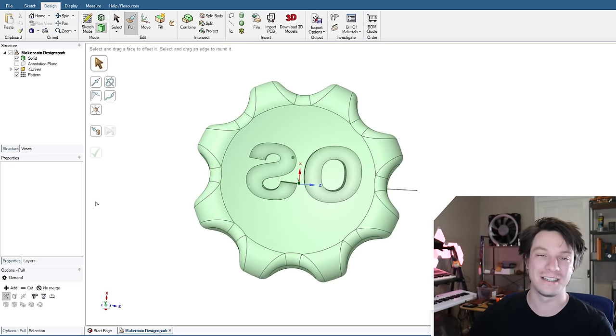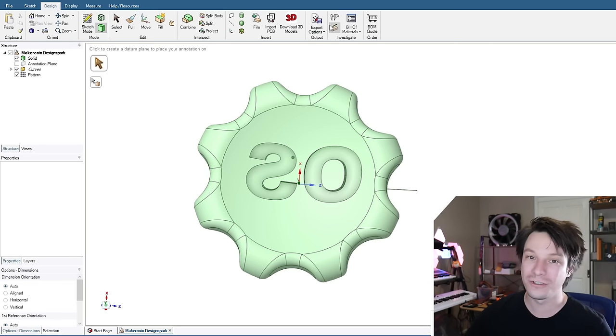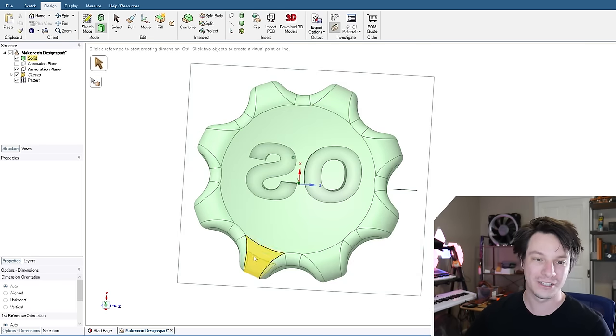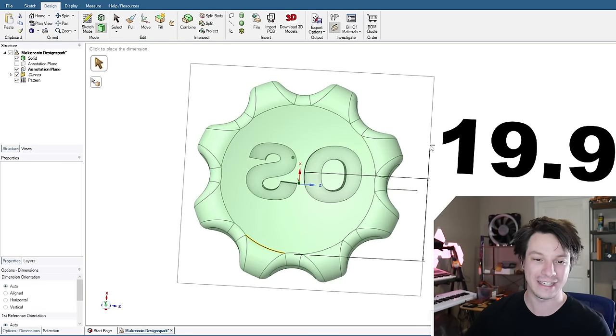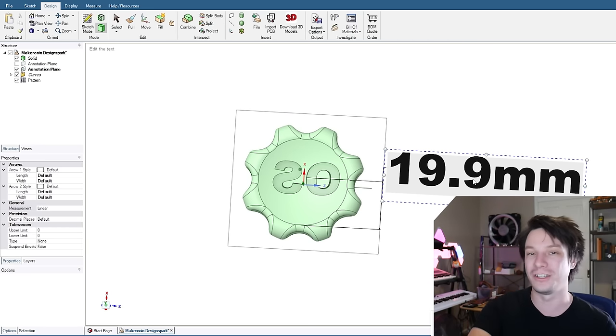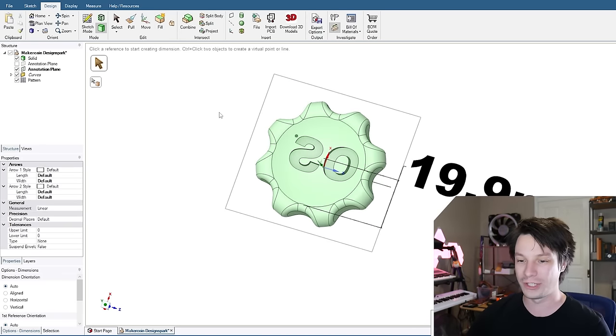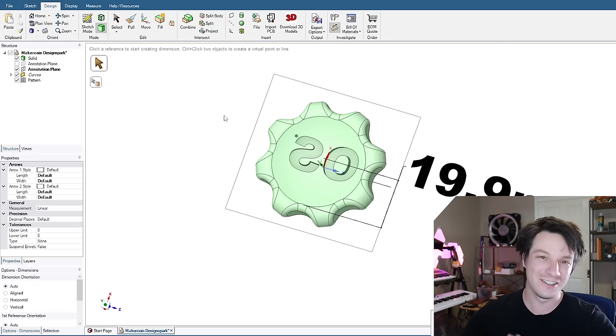But doing text in DesignSpark is really bad — it's essentially a hack. You use dimensioning tools to select different areas of a sketch to get text, then project it into the geometry to do an extrude. It's a really dodgy way of doing it, and because I projected off the back plane, the text came out facing the wrong way. You can't change it — you have to make sure you're projecting in the right direction.